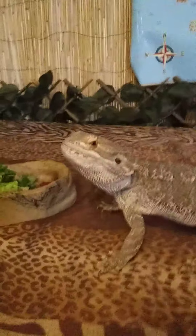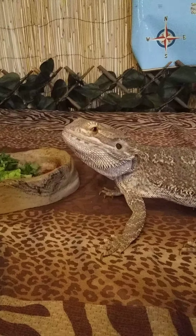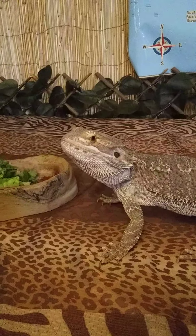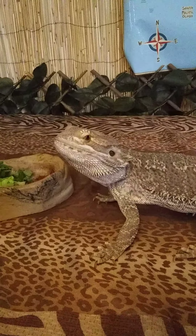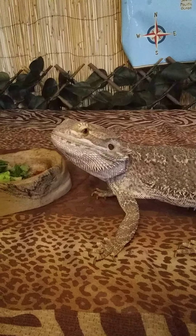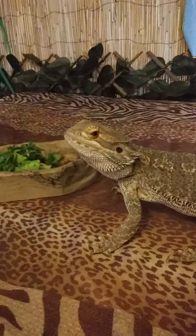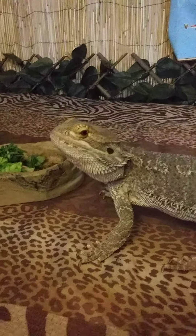T-Rex is a bearded dragon, so he's a reptile. He has all the same things that reptiles have — he has a backbone, he breathes air with lungs, and he's cold-blooded. We're warm-blooded, so if you take your hand and put it on your forehead, our body temperature stays the same and self-regulates, but he's going to be the same temperature as the air around us.